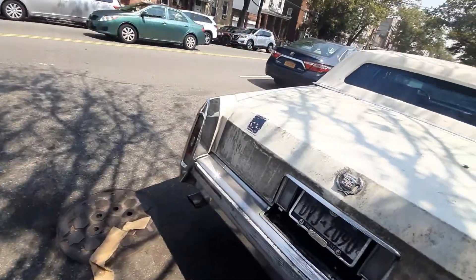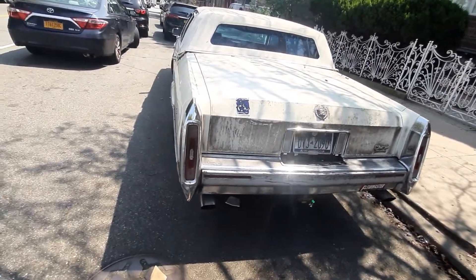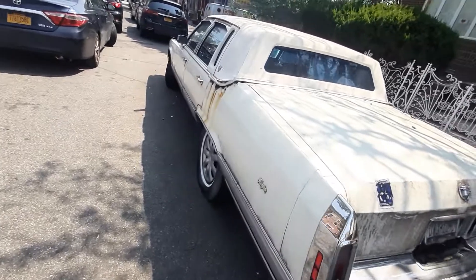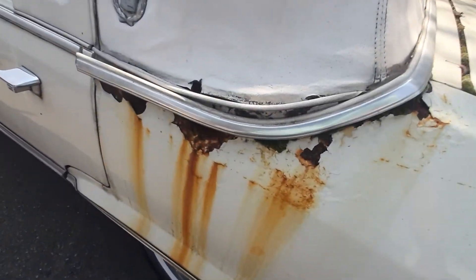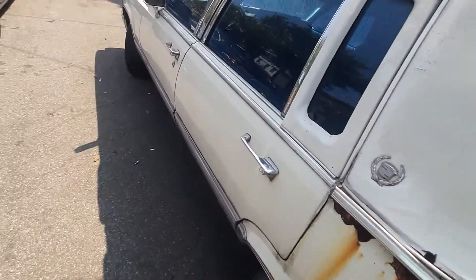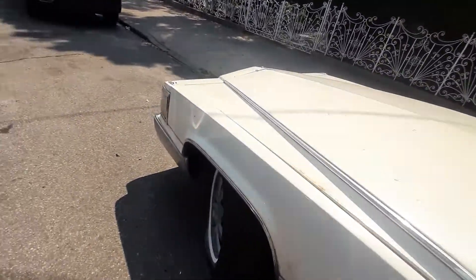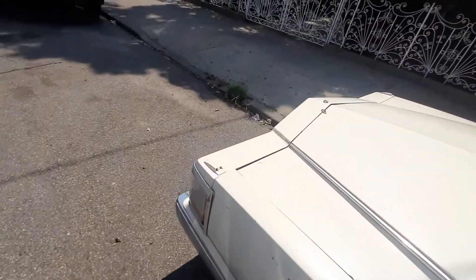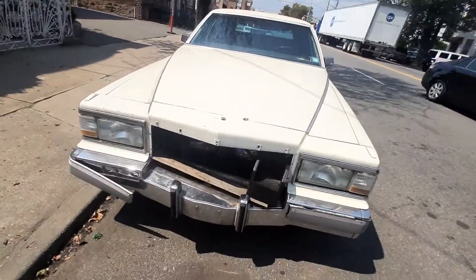I do have one like this in immaculate condition, but here we have another one. This one is parked on the street in Brooklyn. And as you can see, you get this car here and you manage to talk to the owner. He will tell you all the good things, why the car is in this shape.